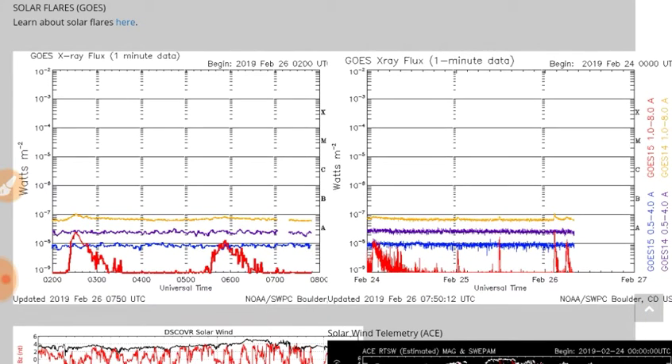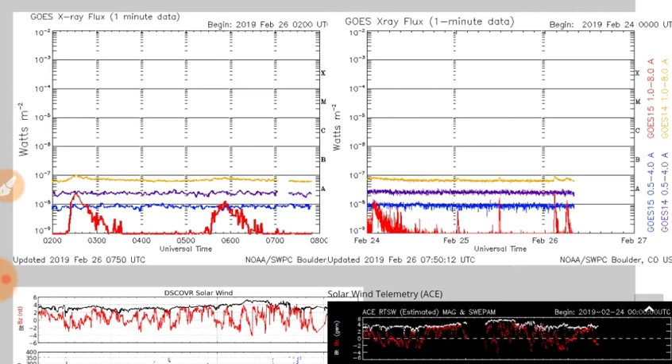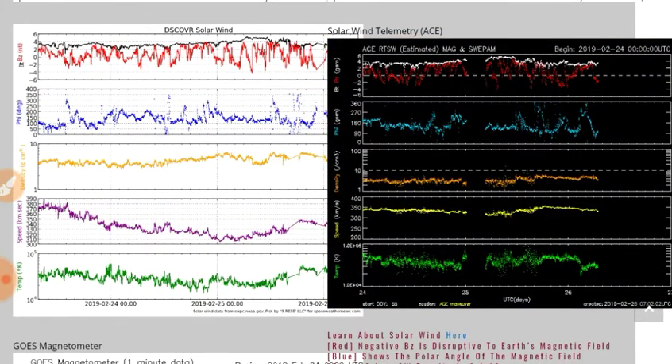You can see a couple little x-ray flares there. We do often see these coming out of active regions because of the angular emissivity. The sun doesn't emit in a straight line — it emits at an angle. That's why you often see sunspots hitting the Earth with x-rays when it's very close to the edge of the solar disk.